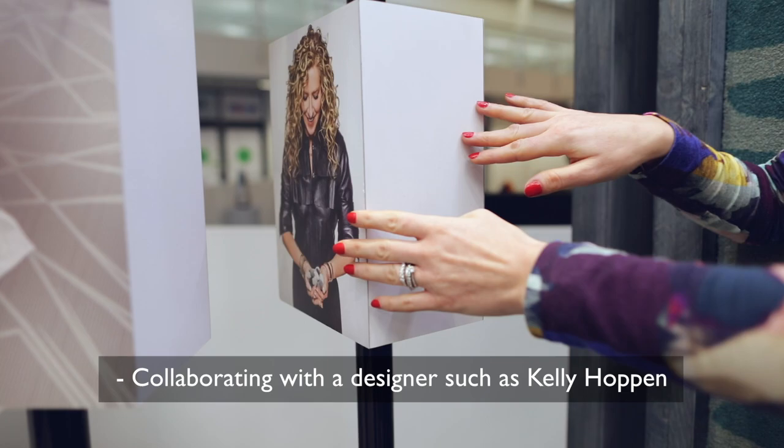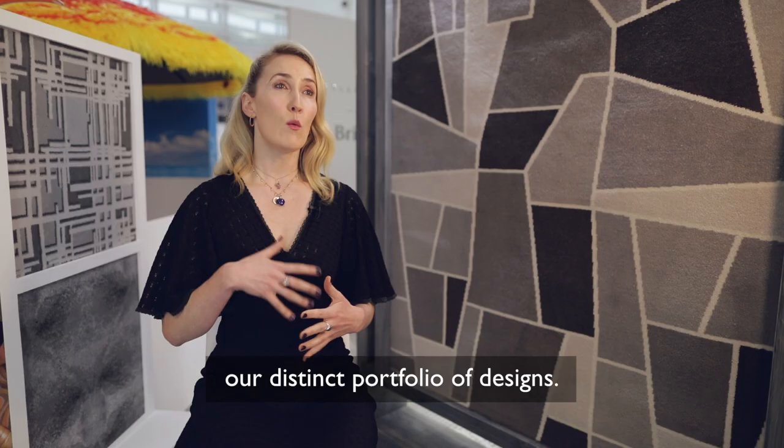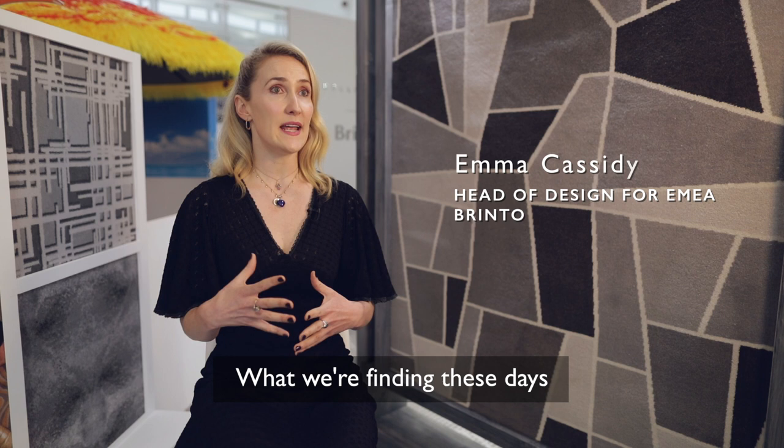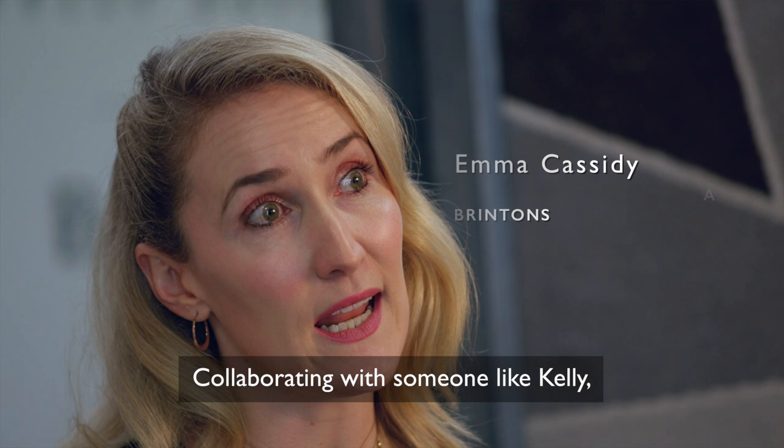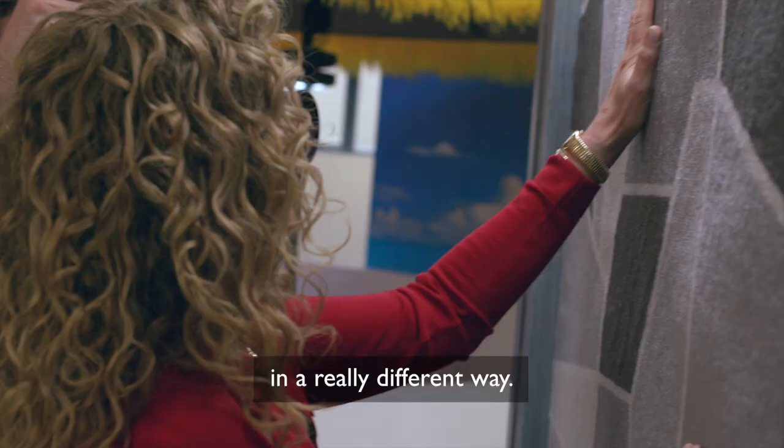Collaborating with a designer such as Kelly Hoppen really grows and builds on our existing portfolio of designs. What we're finding these days is that clients really want something that's really different. Collaborating with someone like Kelly, who has never done carpets before, approaches the way we design carpets in a really different way.